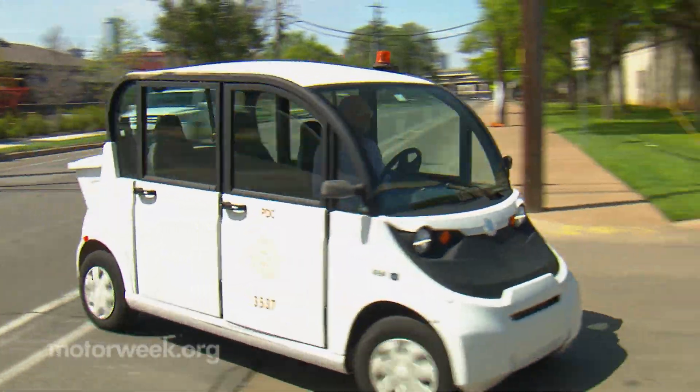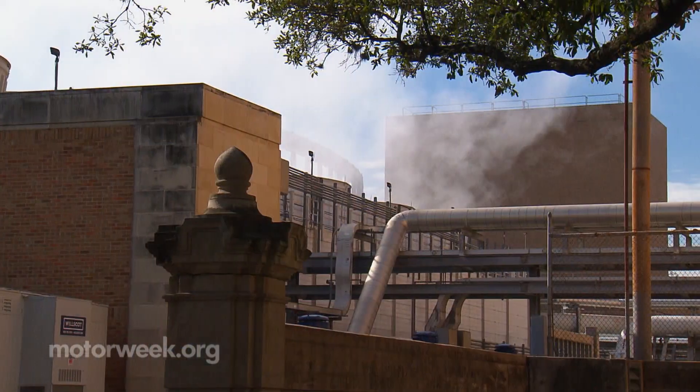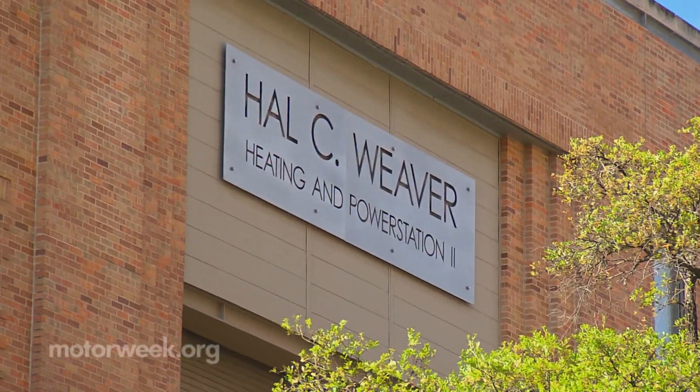One of the advantages of EVs here on this campus is that we produce our own energy. We've done it for a lot of years, very efficiently and very cheaply. Producing our own electricity keeps us off the Austin grid, and it's been really good for the EVs because we always have power.